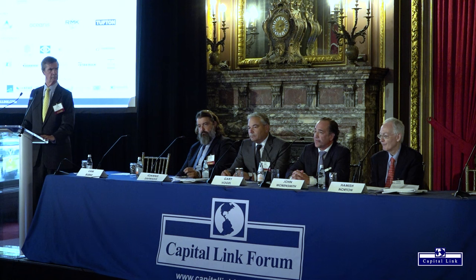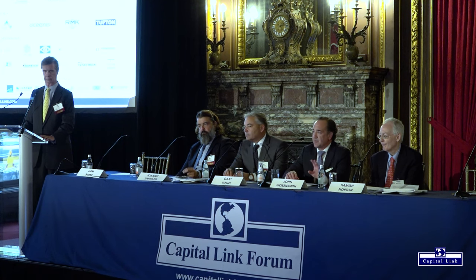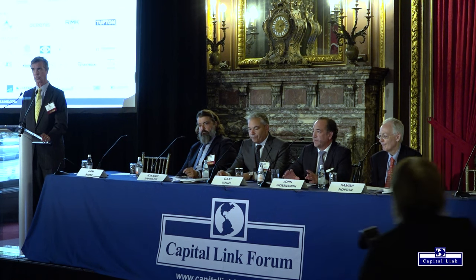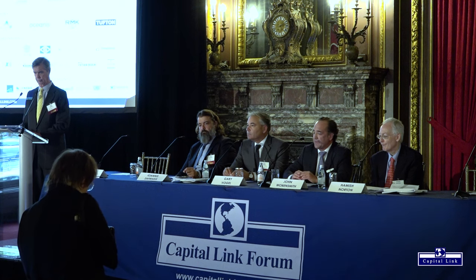I'm John Wobensmith — I run Genco Shipping. We have 27 ultramax/supramax vessels and 17 capesize vessels on the water; all the capesize vessels are fitted with scrubbers. We call it our barbell approach — direct exposure to all dry bulk commodities. The capes are focused on iron ore and coal cargoes. We like the high beta and the volatility in the capesize sector. Our low-leverage balance sheet allows us to play that volatility without losing sleep at night.